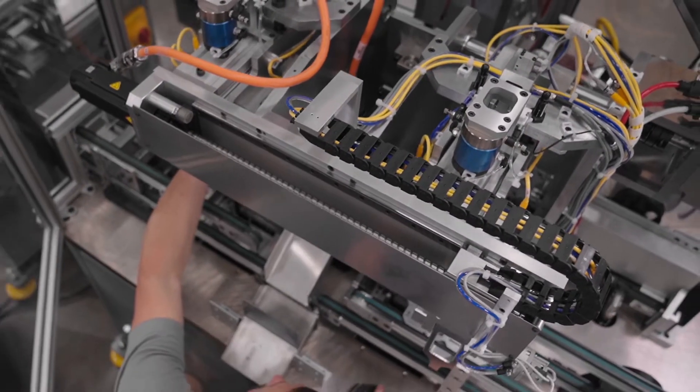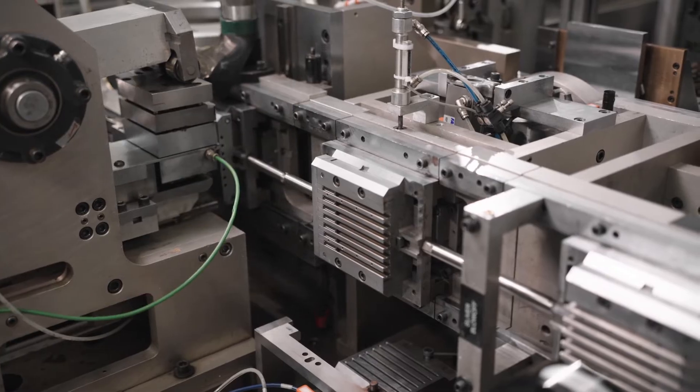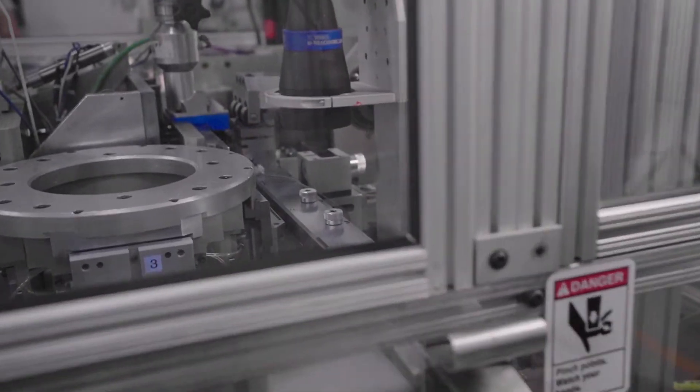We apply these same principles to the development of our own high-speed automation machines, which are customized for optimum product assembly. For complex and high-volume builds, advanced automation ensures efficiency and accuracy.